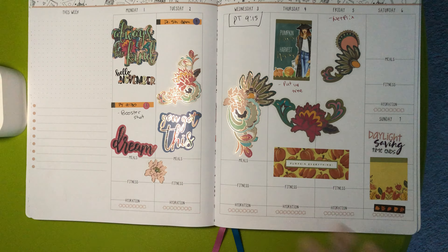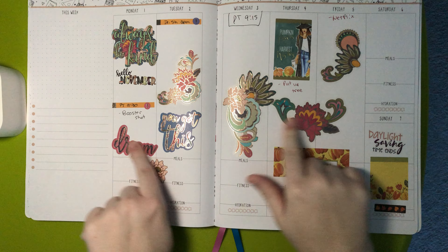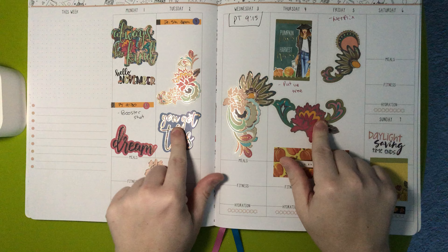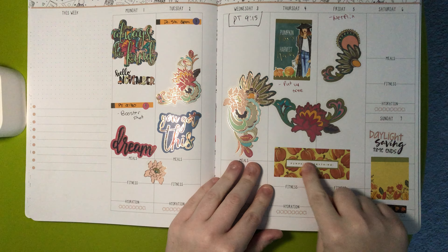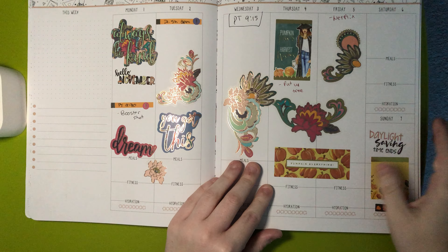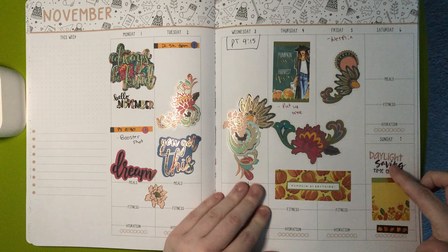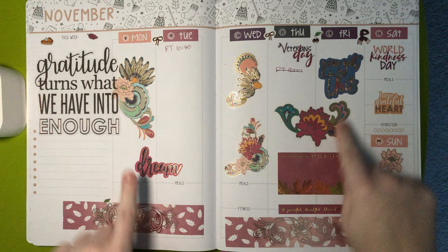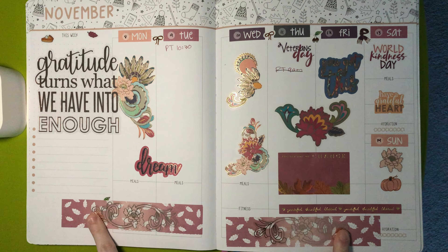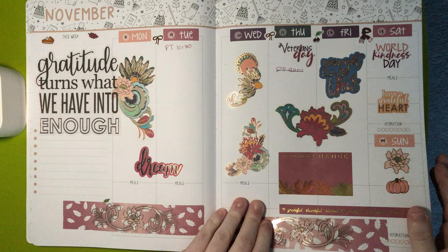So this planner I use decoratively. I do put in plans and stuff, but I use this more decoratively. I love these stickers so much. These are like the papery stickers from Erin Condren. And then we have some more Erin Condren here. And these stickers are from a sticker book at Hobby Lobby. This sticker is Christiane Designs — I love this sticker. This is Erin Condren, as are these. These strips are Christiane Designs. We have a bunch of Christiane Designs here.